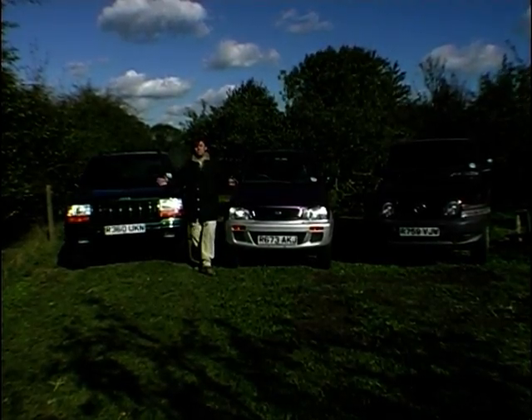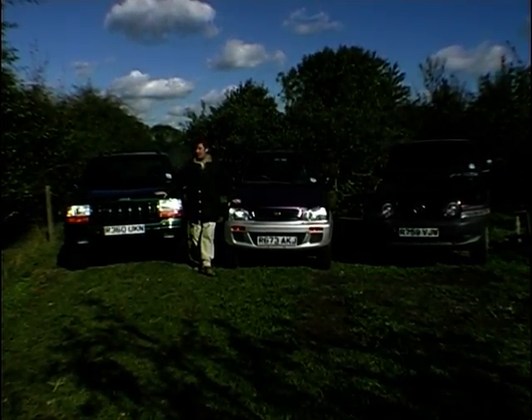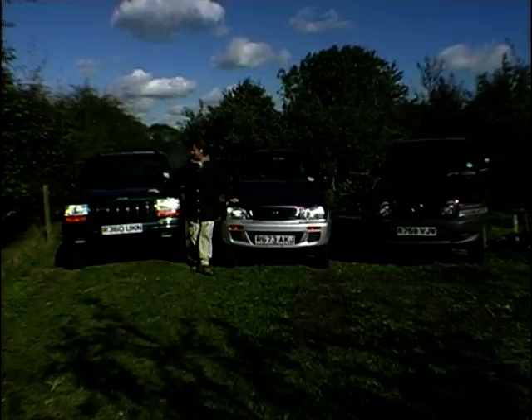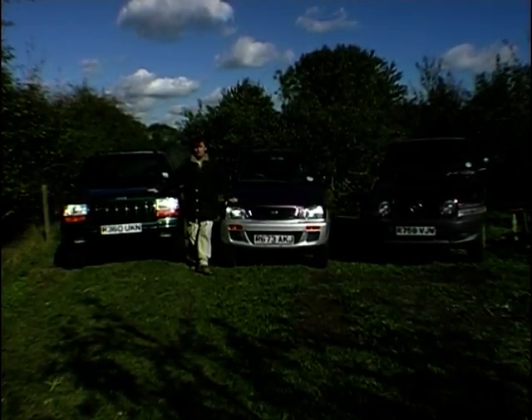Completely different engines: there's a 1.3 litre in the little Terios, 2.3 litres in the Korando, and a whopping 5.9 litre V8. That engine is actually quite hot — I can feel the heat coming through that bonnet there.